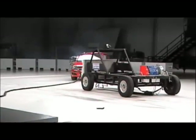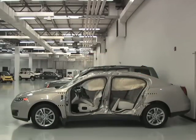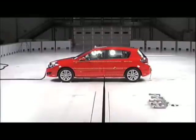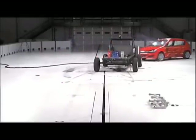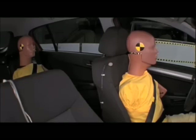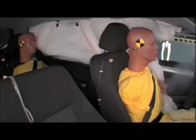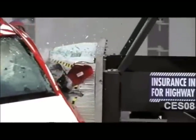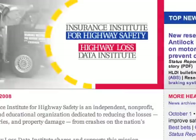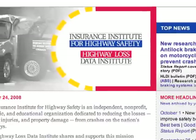A critical component in the side crash is to have a strong side structure so that the side structure doesn't push in and hit you. But in addition to that, airbags and padding in the doors can spread the forces of that pushing in over a bigger part of your body to reduce the risk of injury. Head airbags that inflate and cover the window areas are also important to protect your head, because otherwise the only thing between you and what's outside is the glass.